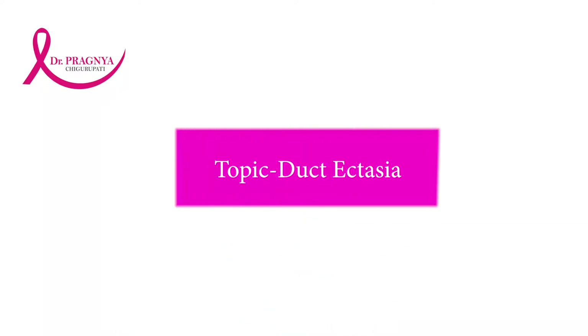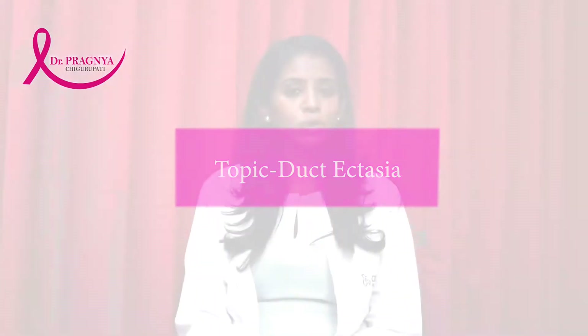Hi everyone, I'm Dr. Pagnachigarupati Nara, a consultant breast surgeon currently working in Hyderabad. Today's subject is on duct ectasia. It's more of a medical subject so I'm going to keep it short.